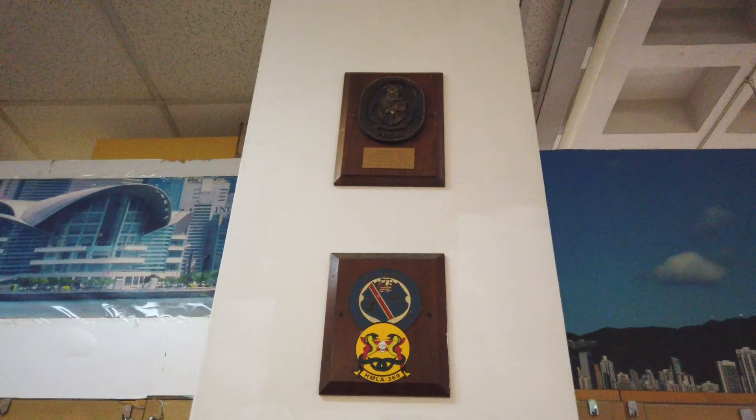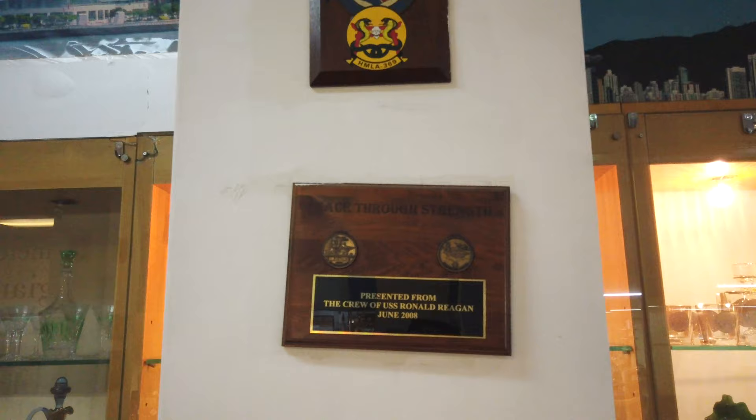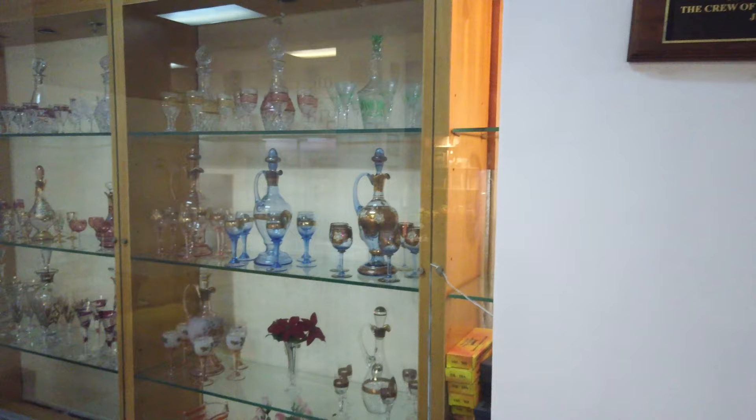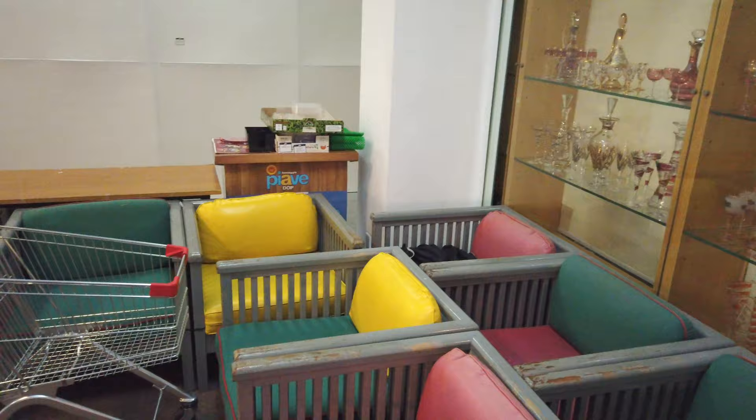On the walls here, it's got some of the gifts from visiting ships. The bottom one is from the Ronald Reagan back in 2008. And next to all that are chairs no longer in use and shopping carts from nowhere.